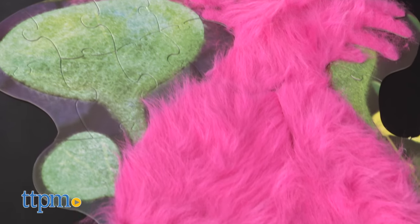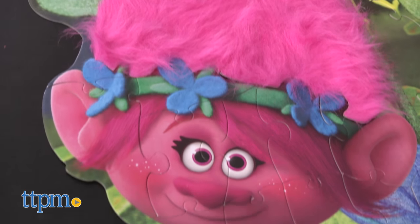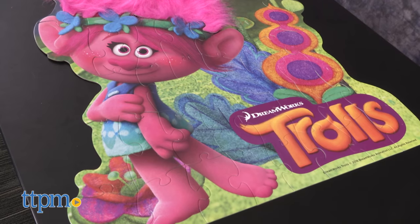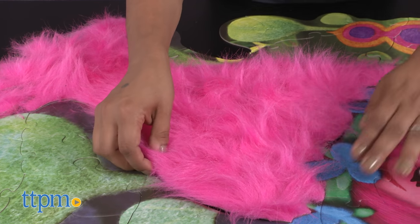Here we have the DreamWorks Trolls Troll Hair Floor Puzzle. This is a 49-piece puzzle featuring Poppy, the fearless pink troll. Based on the DreamWorks film Trolls, this large floor puzzle brings the excitement because it has real troll hair. So fun!